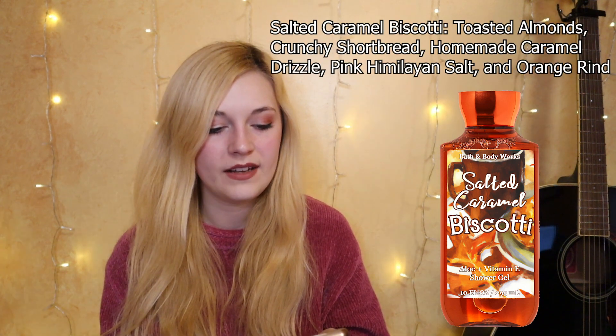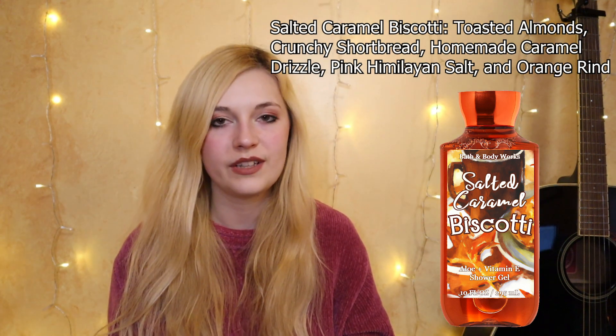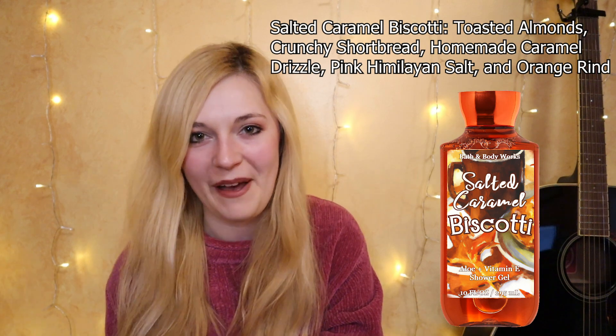I have one last fragrance, perfect for fall: Salted Caramel Biscotti. This was inspired by one they had made years ago in the fall called Cup of Warmth, which was also a biscotti scent but featured chai spices. I loved that scent. The notes for Salted Caramel Biscotti would be toasted almonds, crunchy shortbread, homemade caramel drizzle, pink Himalayan salt, and a hint of orange rind. I feel like that orange rind is really important — it changes the caramel to be a little more decadent, and orange and almond really pair well together. It's just giving the coziest coffee shop vibes.